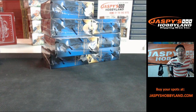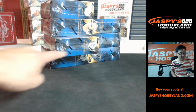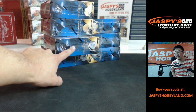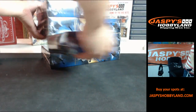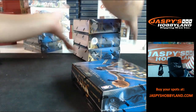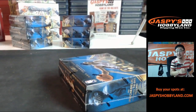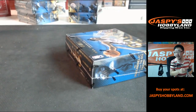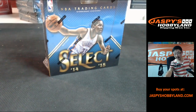Good evening everyone, this is Joe for Jaspi's Hobbyland. We are doing a personal box for V Maximus here in the room on breakers.tv/jaspi. Personal box of 2014-15 Panini Select Basketball. V Maximus selected this box — the third one down. He purchased this personal box on jaspishobbyland.com, so we really appreciate that. Thank you so much. Let's hope this is a hot one.